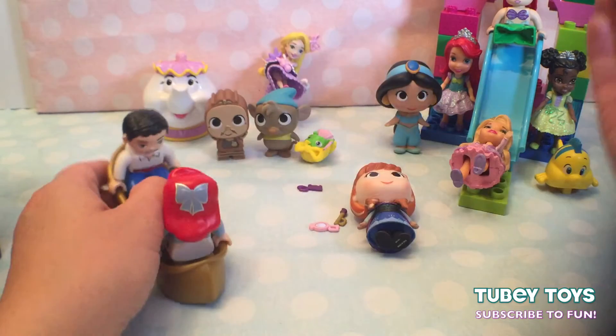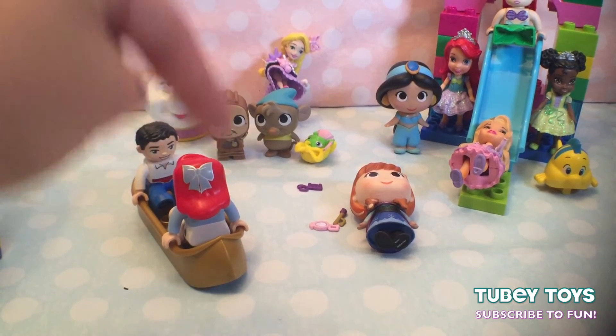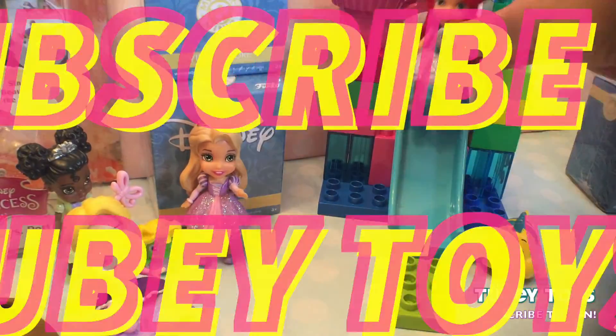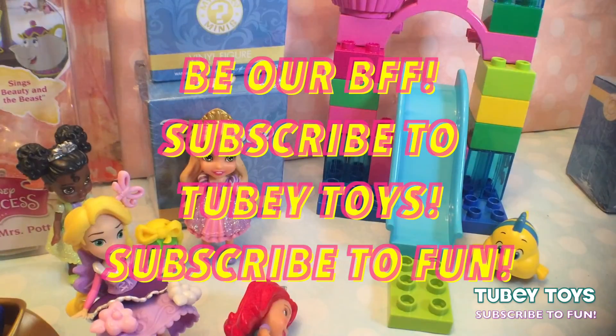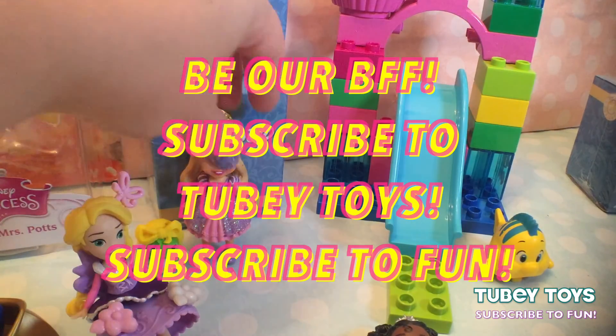Thank you so much guys for joining us for this really cool princess show. We hope you had fun, we hope you give us a thumbs up, and we hope you hit that subscribe button. Please subscribe to us because when you subscribe to Tubi Toys, you subscribe to fun. Thanks guys, have a great day! And if you liked this video, don't forget to give us a like and subscribe to Tubi Toys — thank you so much for watching!